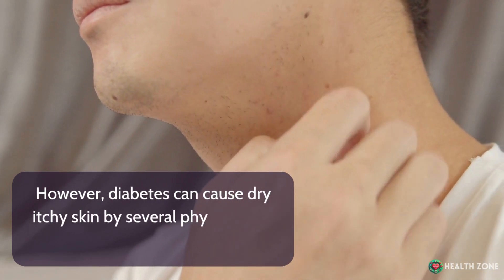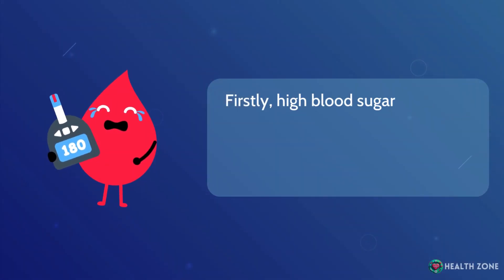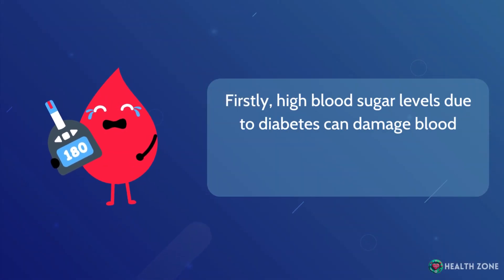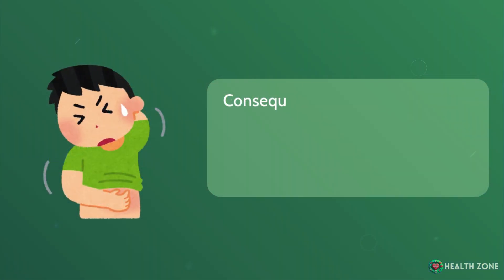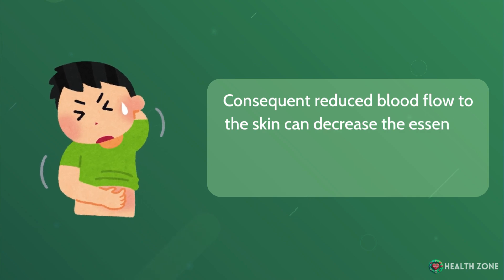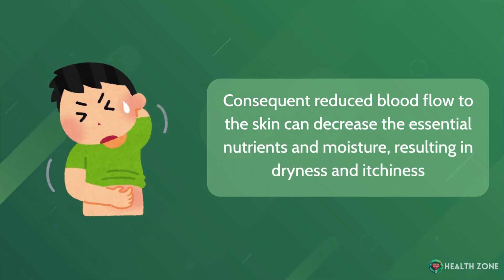However, diabetes can cause dry, itchy skin by several physiological mechanisms. High blood sugar levels due to diabetes can damage blood vessels, including those supplying the skin. The consequent reduced blood flow to the skin can decrease the essential nutrients and moisture, resulting in dryness and itchiness.